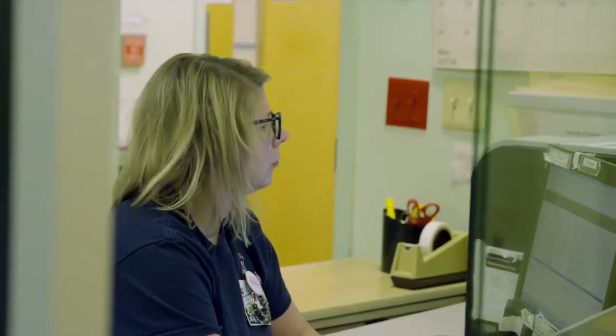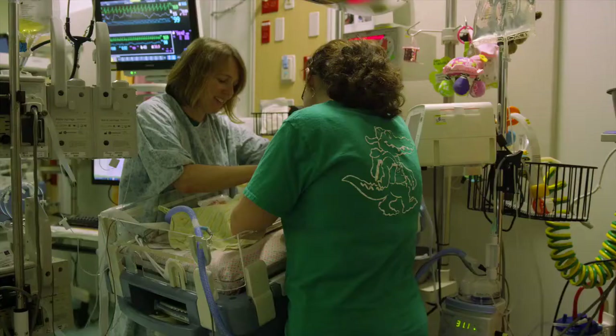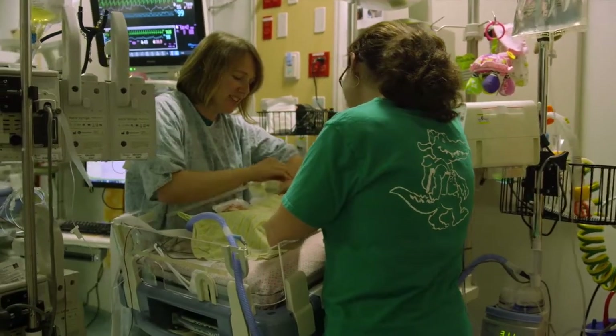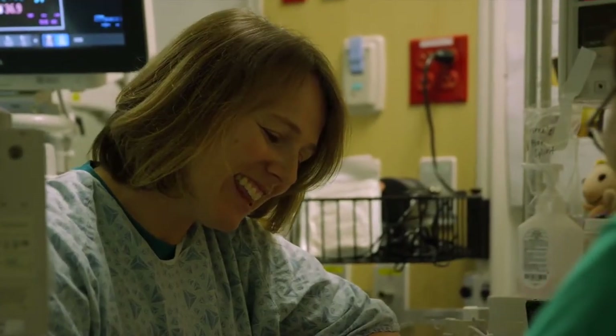The first time, they're ushered back to the bedside by the HUC in most cases, so they know where to go. At that point, the nurse is there to greet them, get them chairs, and orient them to the room. Once we get them welcomed and settled, we update them as best we can and answer their questions.